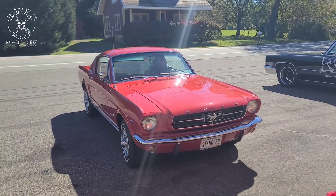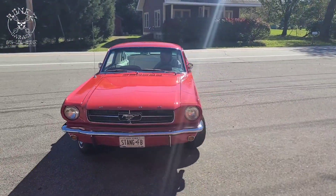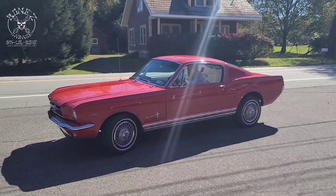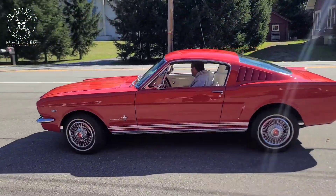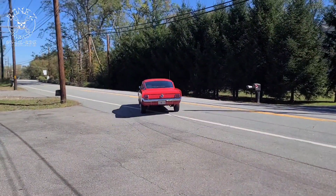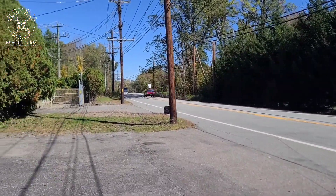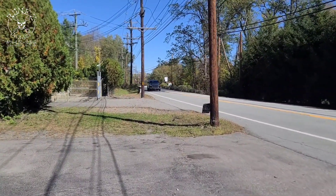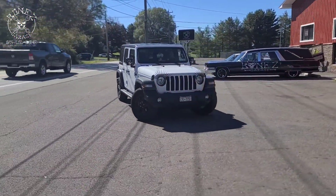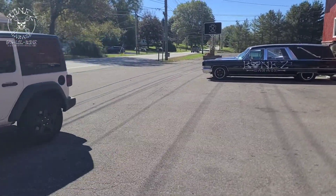Hey everybody, Bones here, Bones Garage, bringing the update on what's going on at the garage. So anyway, 1965 Mustang — she is on her way home. And like I promised, we'll get some video of her on her way out the door. What a beautiful car. Such a nice car. Alrighty guys, I will keep you up to date as we go, and have fun — talk to you soon, okay, bye.